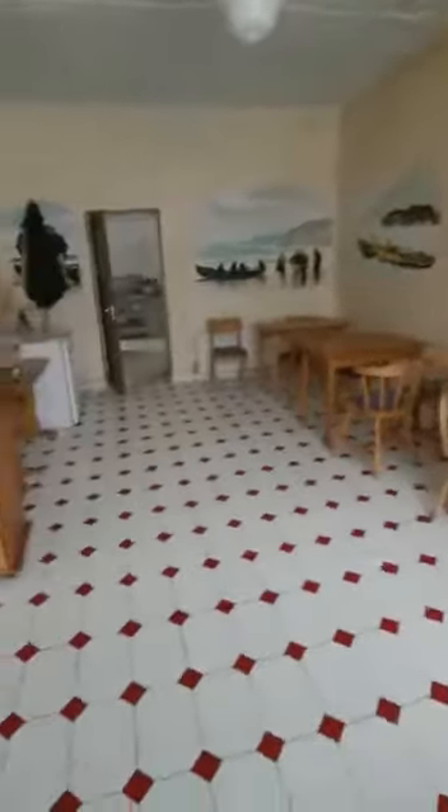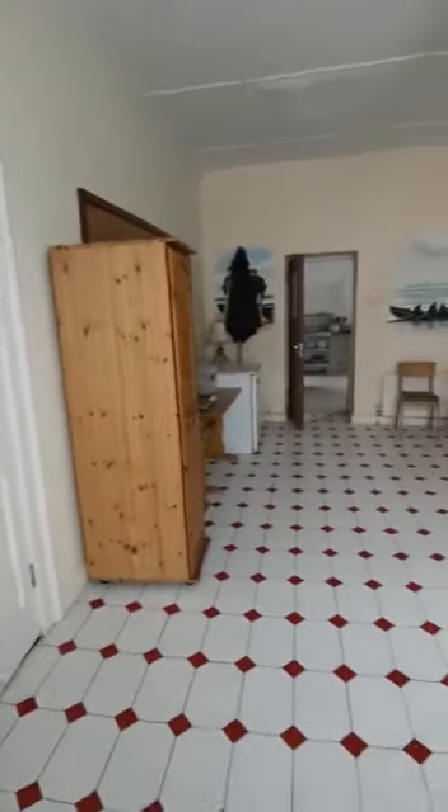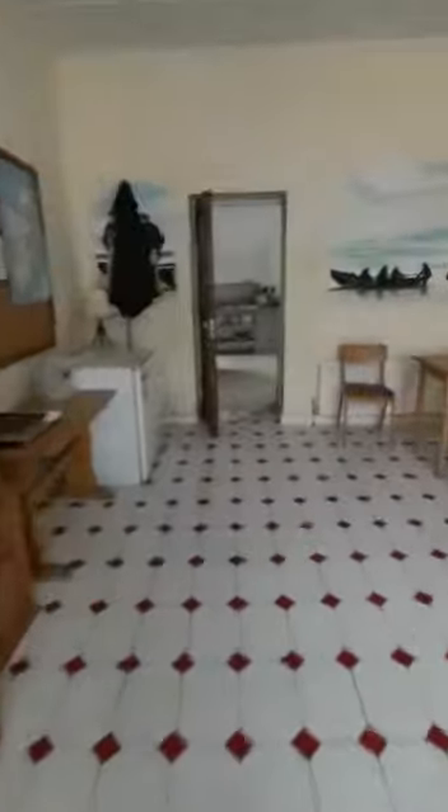Back over here, this would be the dining room for the hostel, stretching through to the kitchen. You can see it's a commercial kitchen.